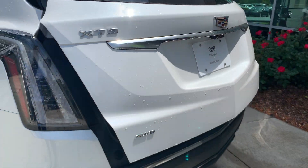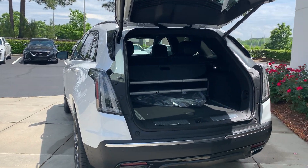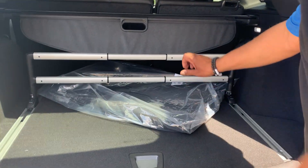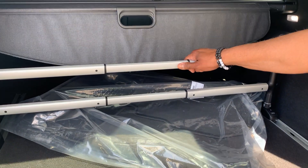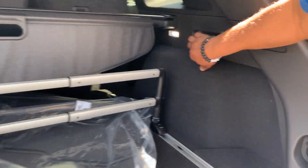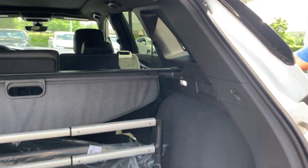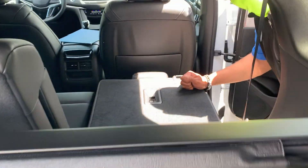It is an all-wheel drive vehicle. This is the storage compartment — your hatch. You have this that you can pull down to adjust for your groceries. Your seats lay 100% flat if you want — they do lay completely flat like that.